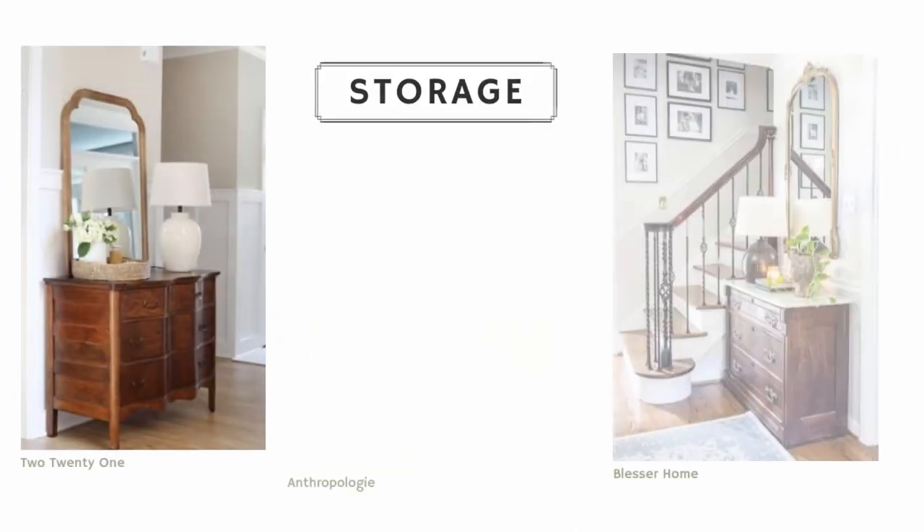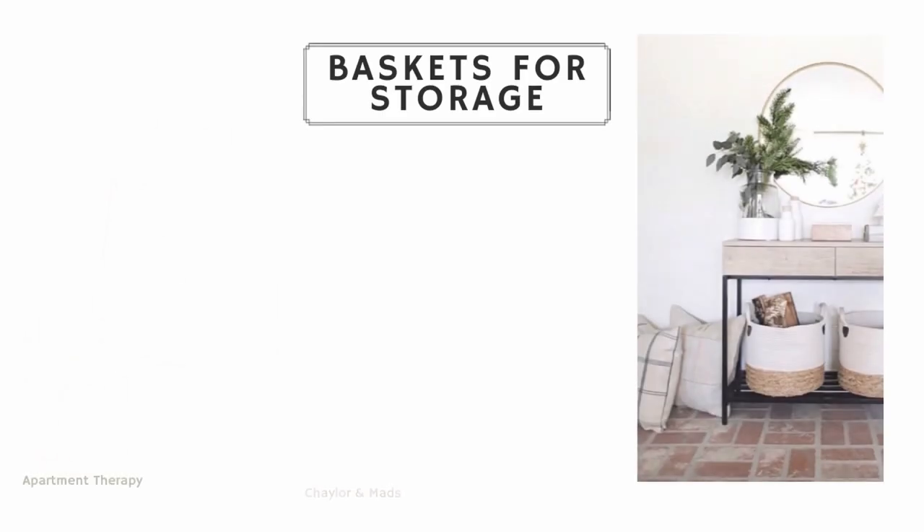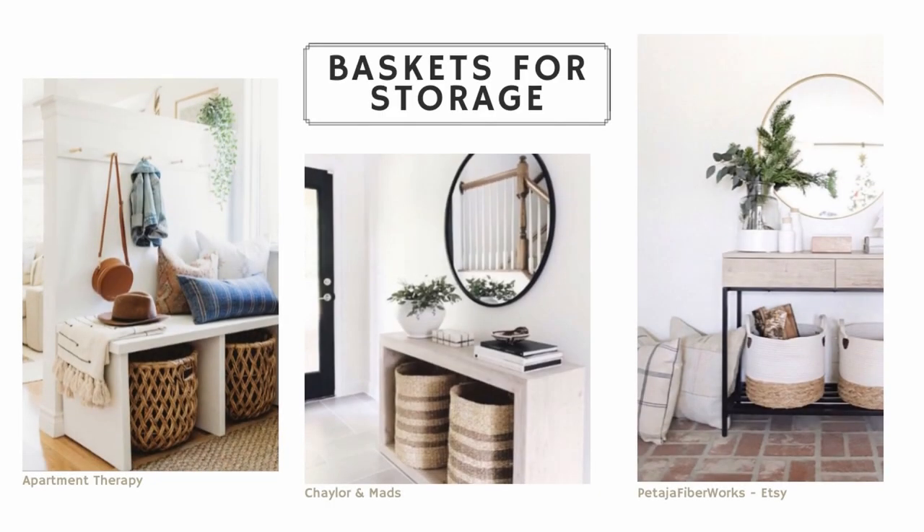It's even better if you can combine your table or flat surface with something that has drawers, like a dresser. You can also use baskets as storage, so consider that too while you're creating your space.